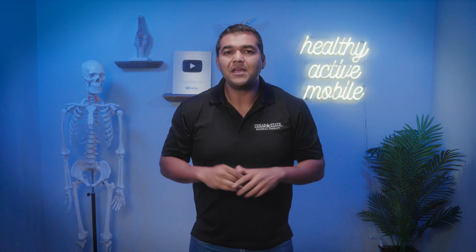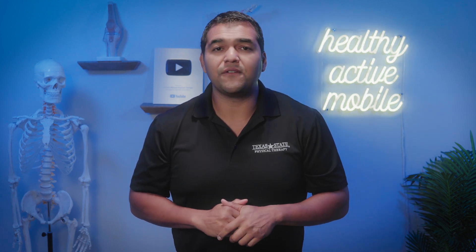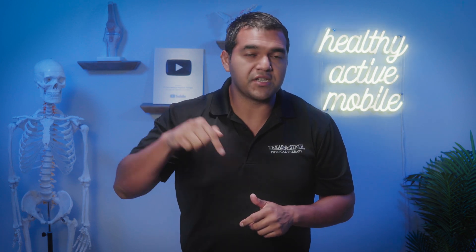I talk extensively about how to help chronic pain and other problems related to a knee replacement on this channel. You can check out our playlist called Knee Replacement Help — there's a link for that down in the description below. I've also got a program to help people suffering from chronic pain after knee replacement called the Failed Knee Replacement Recovery Program, with a link in the description as well.